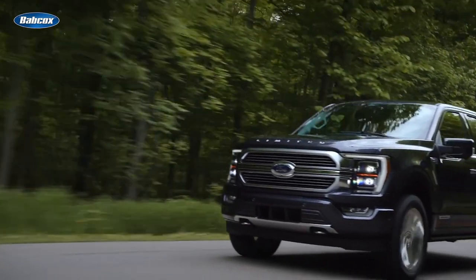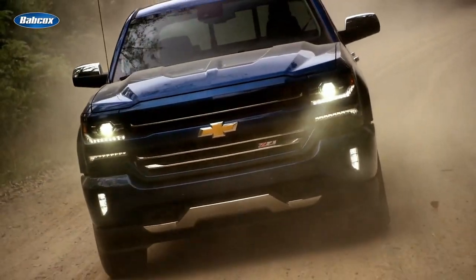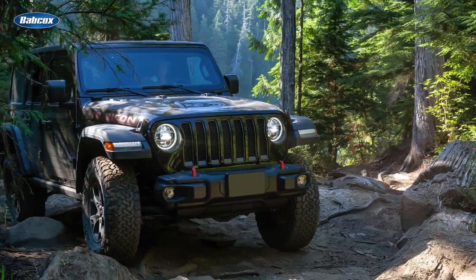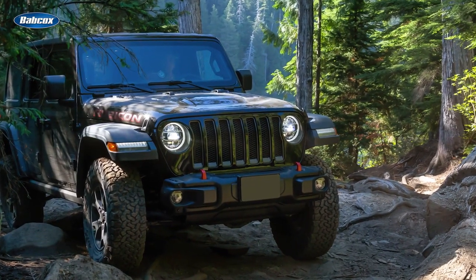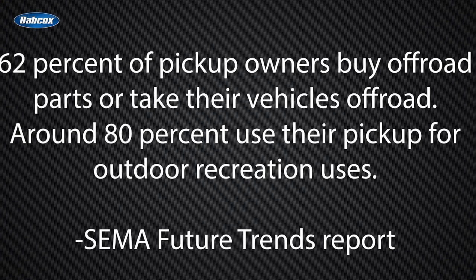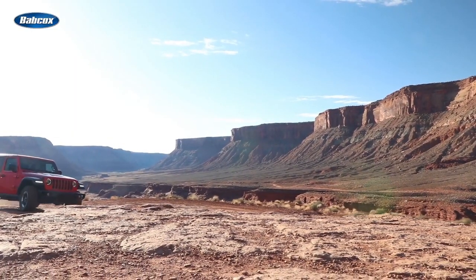Pickup trucks, crossovers, and SUVs are the most popular vehicles on the road today, and they're just as popular off the road. People who own pickups and SUVs — especially the Jeep Wrangler — commonly accessorize their vehicles for off-road applications. According to the latest SEMA future trends report, 62% of pickup owners buy off-road parts or take their vehicles off-road, and around 80% use their pickup for outdoor recreation.